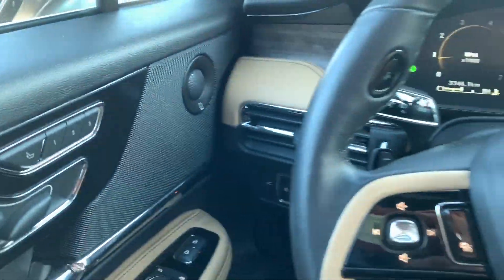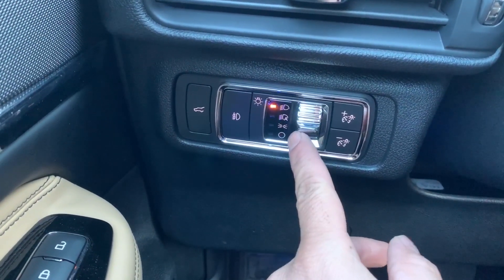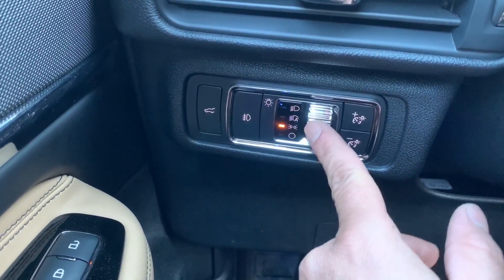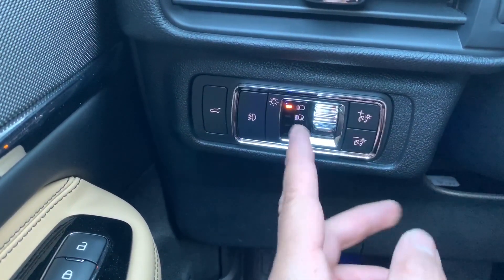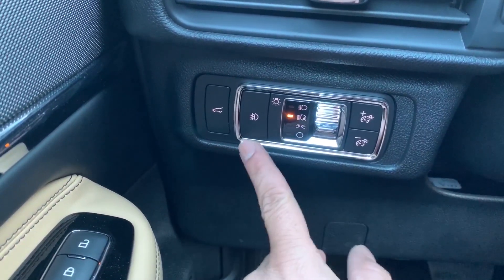The light controls are an irk for me — they sit in the middle all the time, you just toggle up or down. I like my lights on every single time I drive, so I don't like that it always automatically defaults to automatic. Fog light switches are there, along with the trunk release and dimmers.